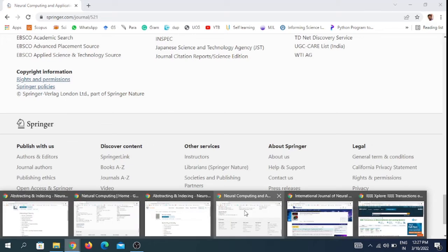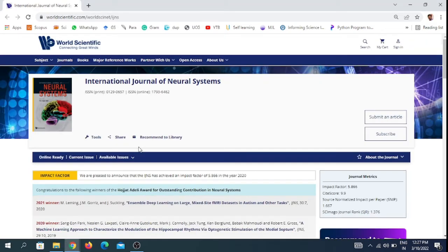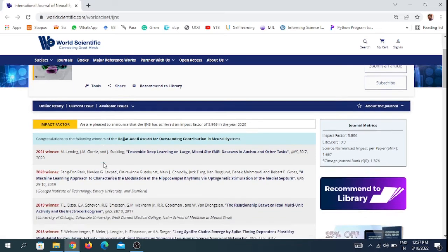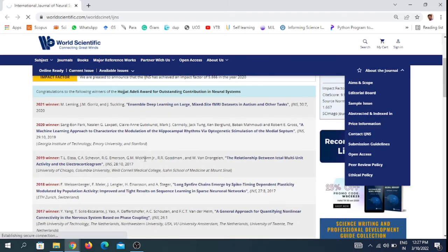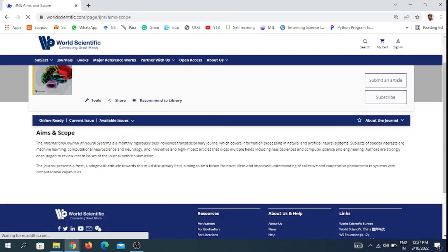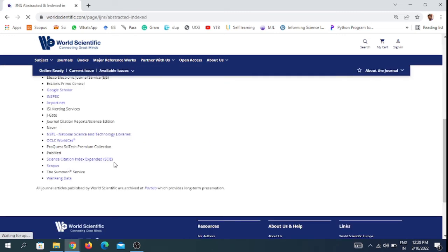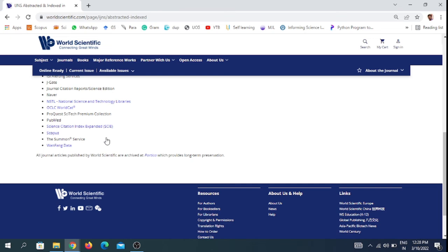The fifth journal in this video is the International Journal of Neural Systems, which comes under World Scientific Publishing. This is also a free journal and has an impact factor of 5.5866 and a site score of 9.9. You can see the aim and scope of this journal, and also the indexing details — it is indexed in the Science Citation Index Expanded list and Scopus.